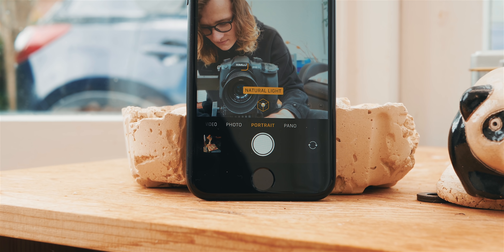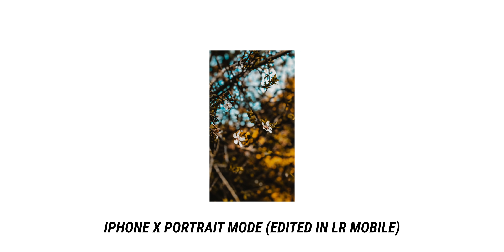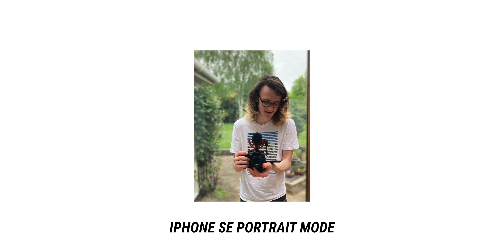The iPhone SE also features portrait mode on both cameras. However, Apple decided to pretty severely limit it — it now only works on human faces, which in my opinion sucks. I use portrait mode on my iPhone X for so much more than taking photos of people. In fact, I barely ever took photos of people with it. Most of the time, it was just to get that fake background blur. And while it does work well in its use case, it kind of sucks it was limited this way.